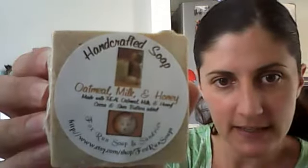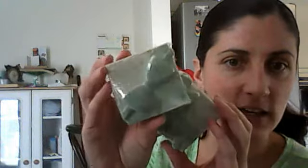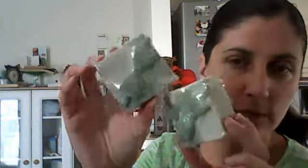I got this for my husband — Oatmeal, Milk, and Honey. And more Peppermints for me, since my husband and Ariel got into my other Peppermint package that I had got from Beanie. They fell in love with the Peppermint too, so I had to buy more because they were fighting over it. So like I said, I bought the rest that she had.